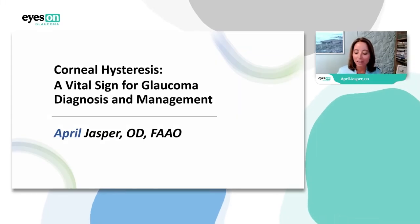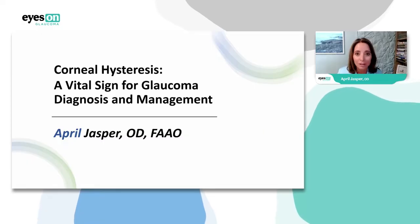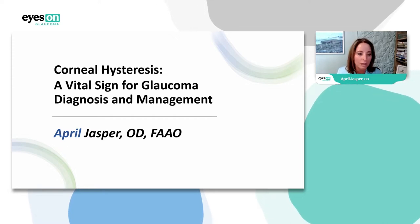Hi everyone, it's April Jasper here. I know I'm competing with dinner, so hopefully I can keep you here with me. Those of you who know me know that I can't really do a presentation without telling you some stories, so get ready. In the few minutes we have, you'll hear a little bit about my practice, but we're going to talk about corneal hysteresis.